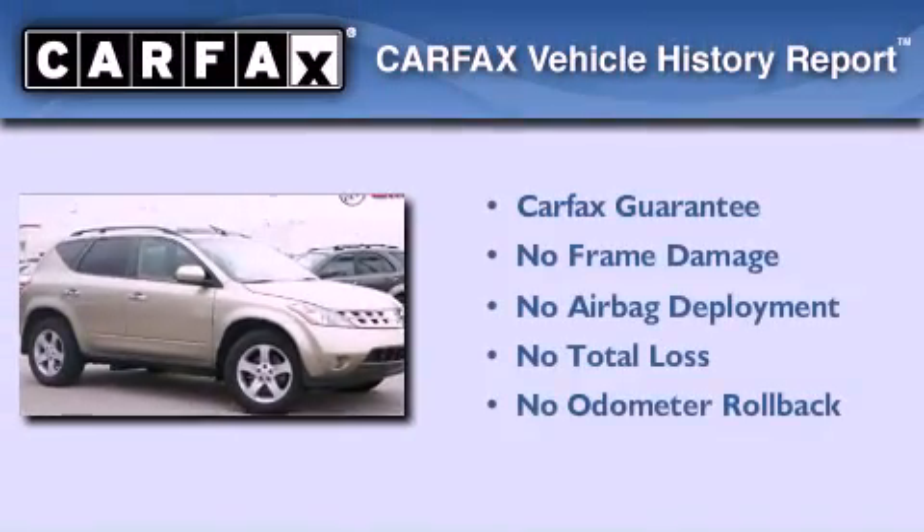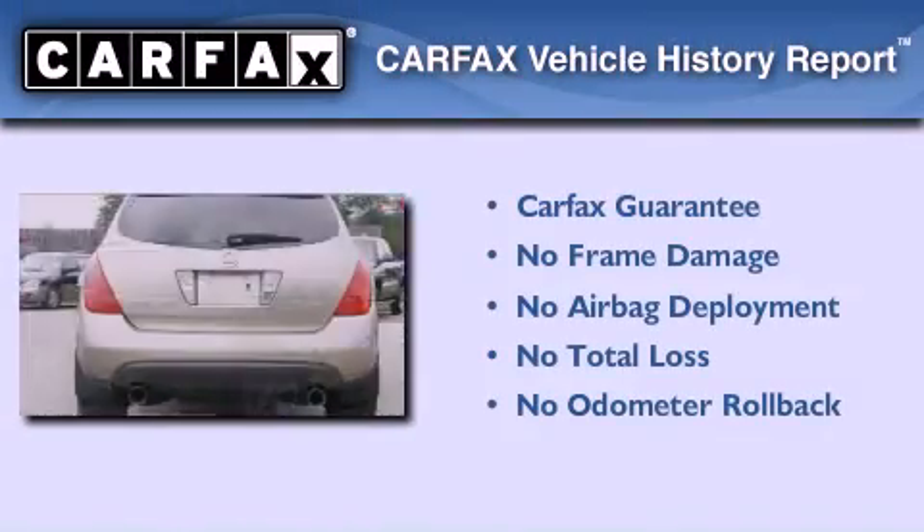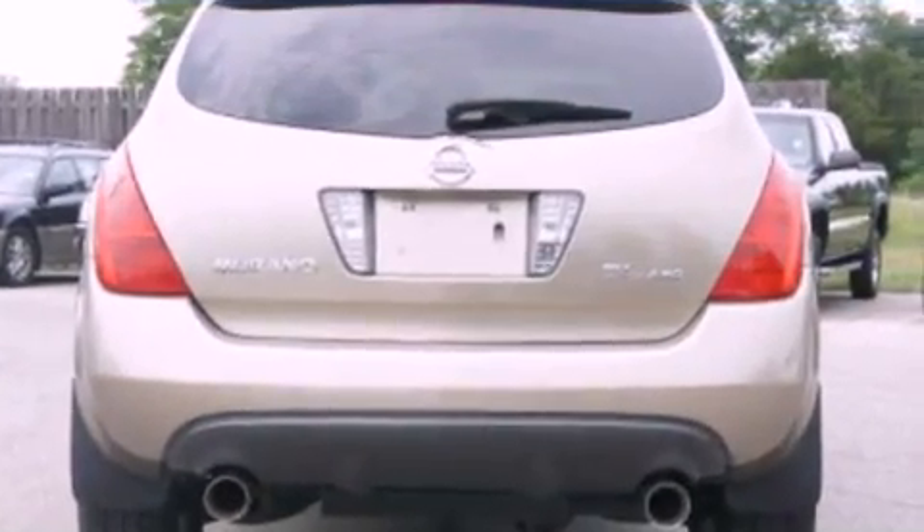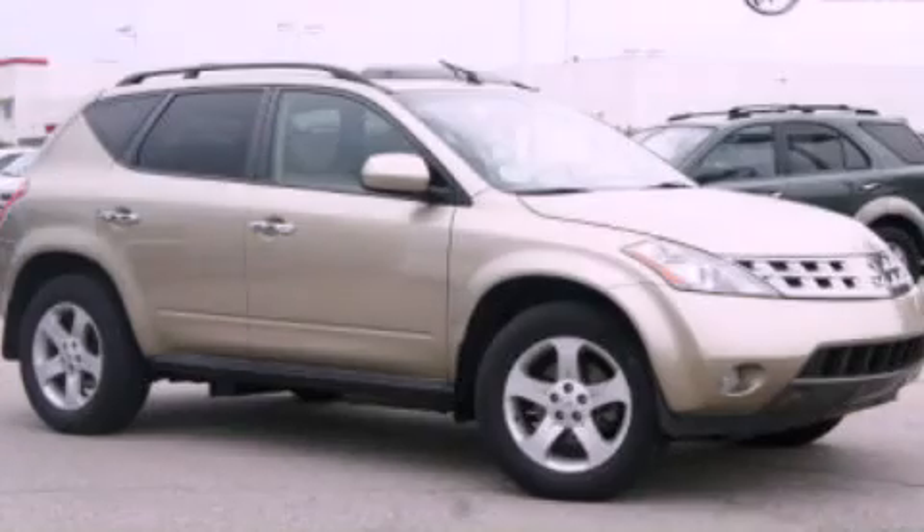Not to mention that this crossover qualifies for the Carfax buy-back guarantee. This vehicle is sure to sell fast. Call and arrange your test drive today.